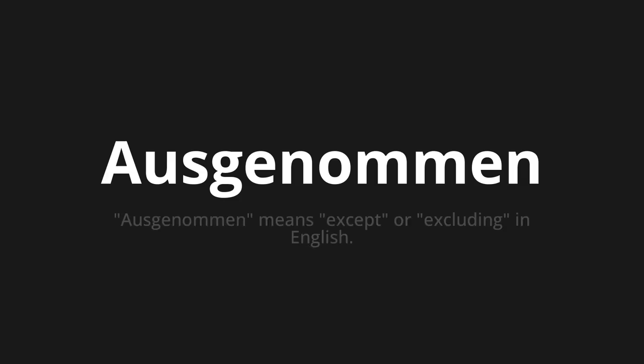Ausgenomen. Which means? Ausgenomen means except or excluding in English.